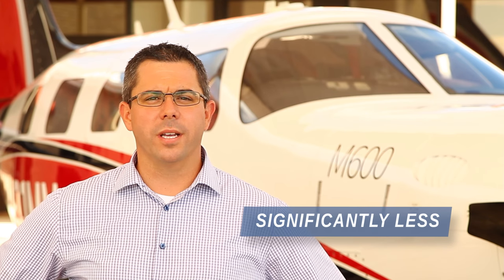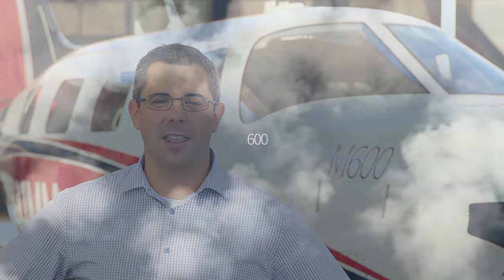We wanted to push the envelope, producing a product that went farther, faster, and carried more for significantly less than the competition. When you consider the performance and price, it's easy to get excited about this aircraft. We are proud to introduce the newest member of the M-Class: the M600.